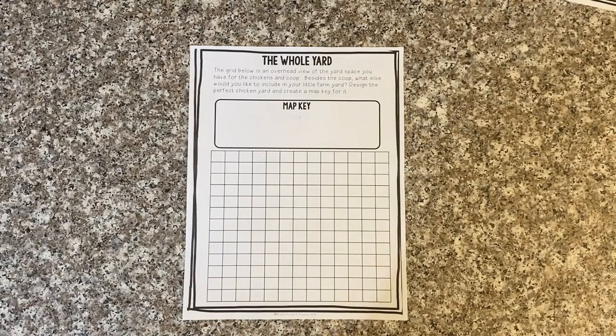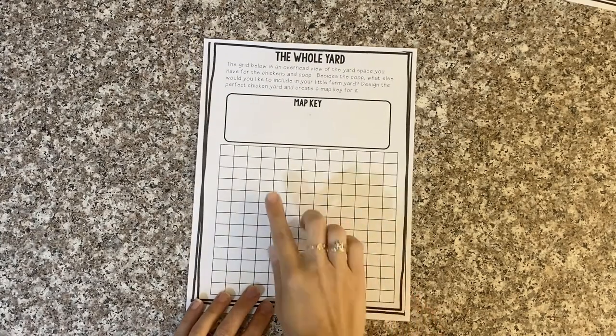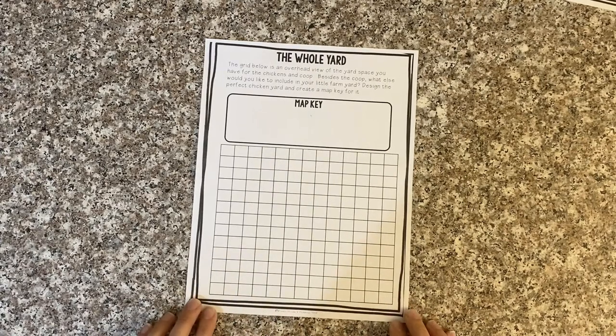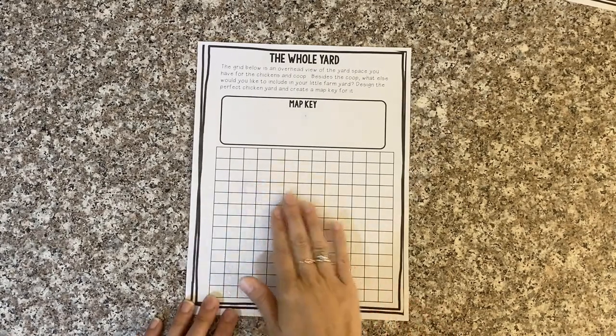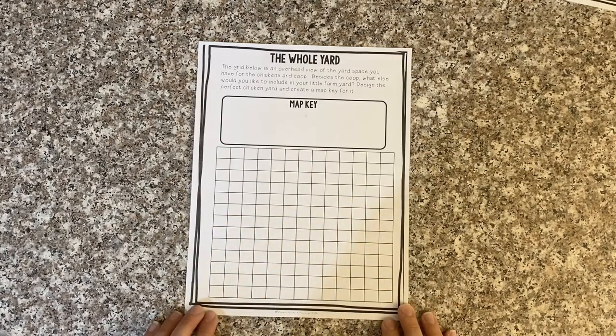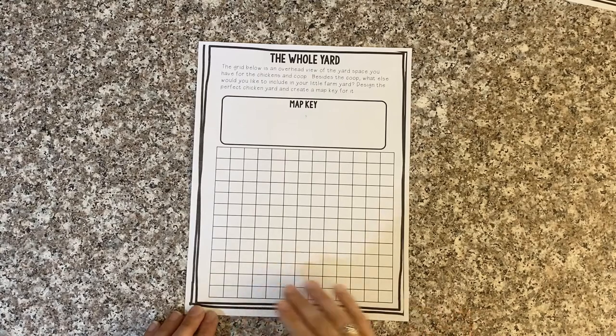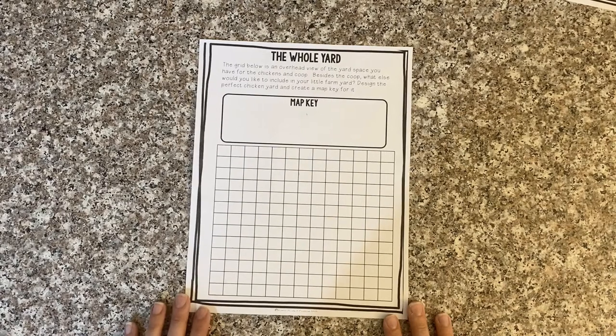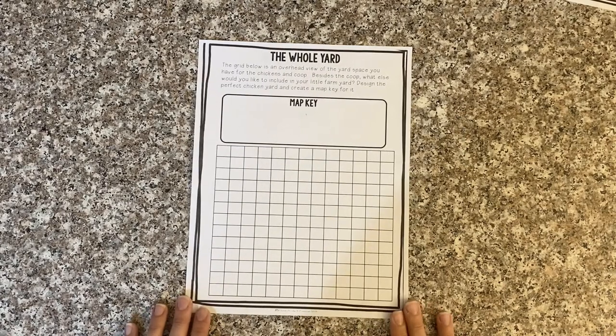The next part of your design process is to design a map to show what your backyard will look like once your chicken coop has been incorporated into it. The grid below is an overhead view of the yard space you have for the chickens and coop. Besides the coop, what else would you like to include in your little farmyard? Design the perfect chicken yard and create a map key for it. You have the flexibility to add any other key features you'd like — maybe a water fountain, a stream, or some trees and shade for your chickens. This is your design and you can do it any way you'd like.